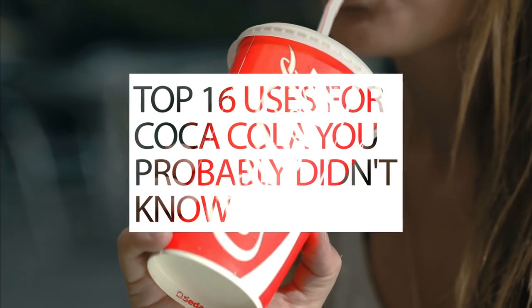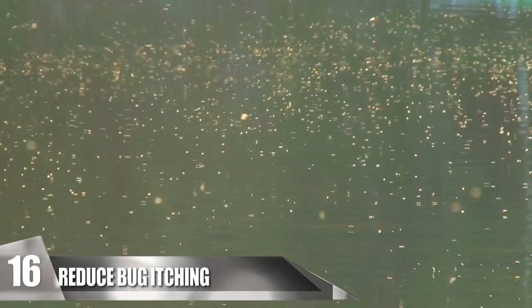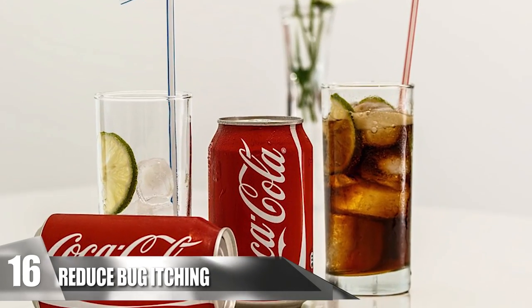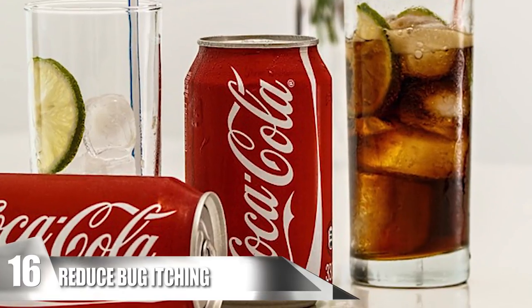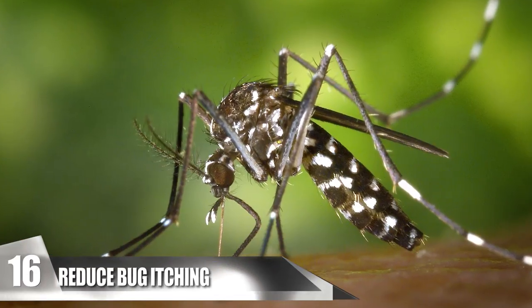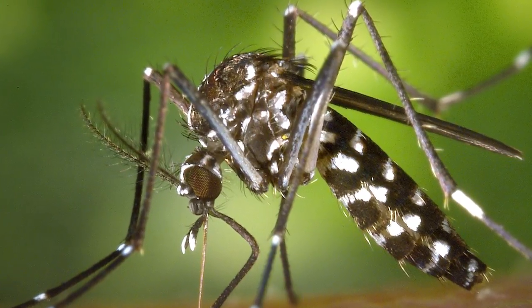Top 16 Uses for Coca-Cola You Probably Didn't Know. Number 16: Reduce Bug Itching. Summertime means bugs come out to play. While you can try to avoid these pesky bugs, you can't always help it. The good part is if you have a can of Coke lying around, you can use it as a quick remedy to provide immediate relief from itching caused by a mosquito bite. The drink works by liquidating the insect saliva that activates the allergic reaction.